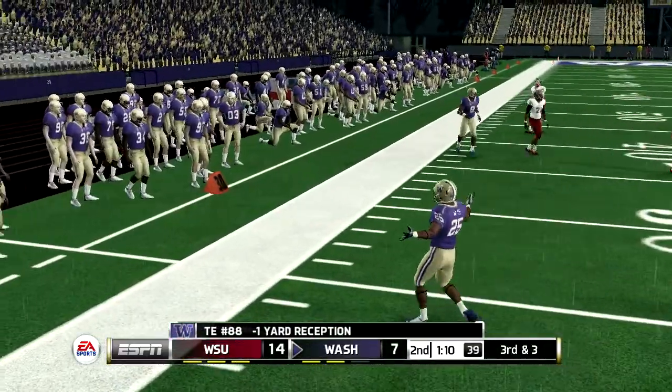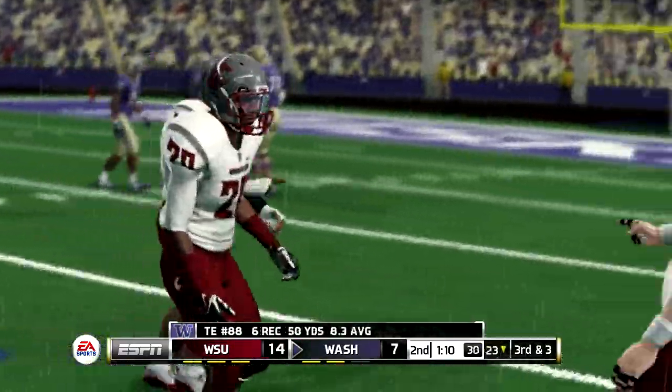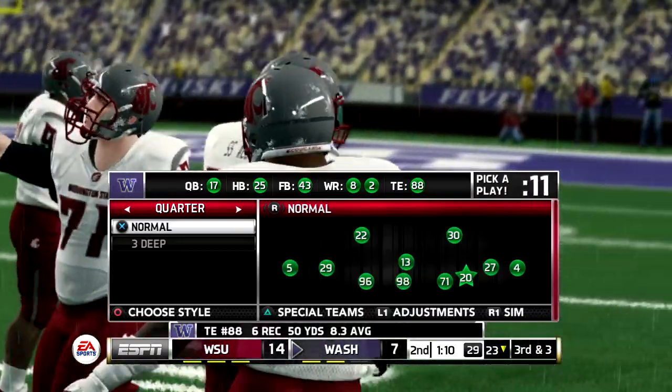Catches it, but they knock him out before he can get back to the original line of scrimmage. Loss of one yard on the play. Third down.